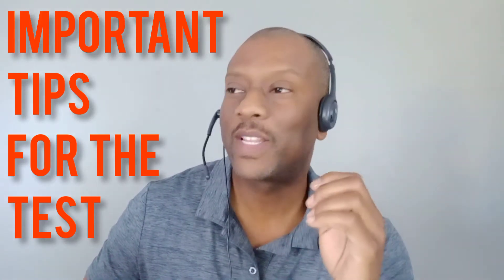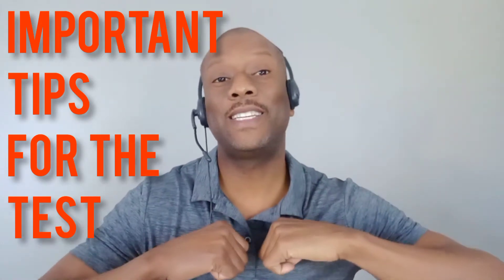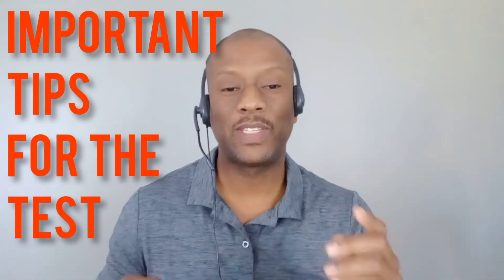Are you ready to pass that notary public exam the first time like I did? Today we're going to talk about the notary public journal and what happens if you lose it. This might be on a test. Stay tuned.